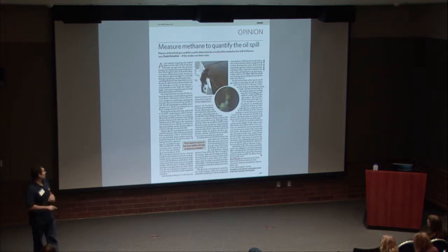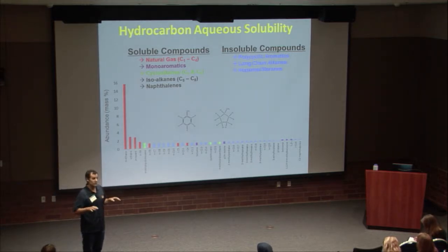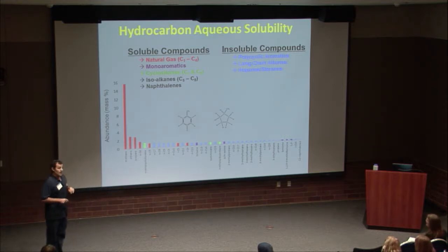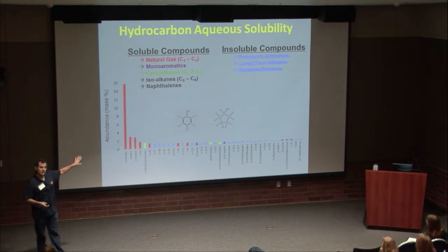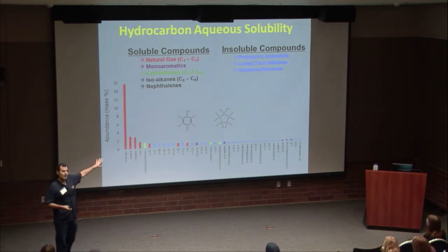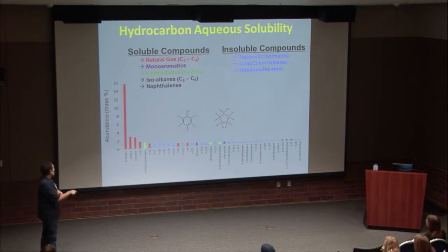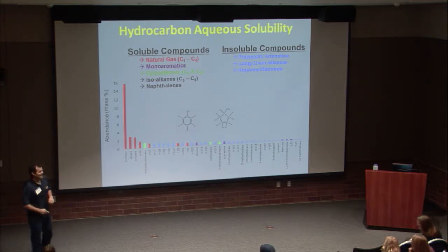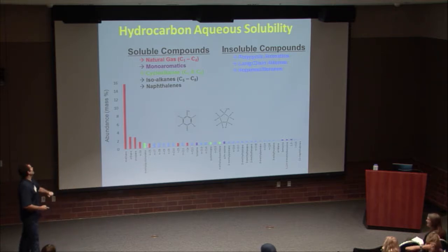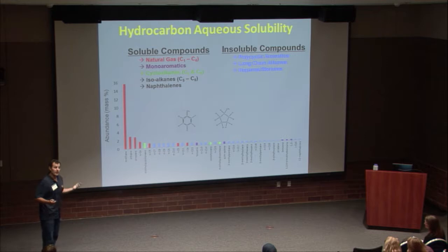It's not just methane that was important — it's one of my two favorite molecules. There are actually quite a few aqueous soluble compounds in petroleum. This is a simple rank-order abundance of the 40 most abundant compounds that came out of that well, color-coded such that red, green, and purple are all aqueous soluble at one level or another. A significant fraction of the petroleum emanating from that well is actually aqueous soluble, and it has to travel through a mile of ocean with ample opportunity to dissolve.